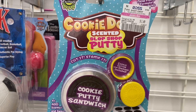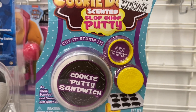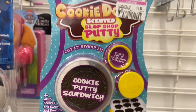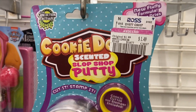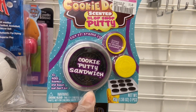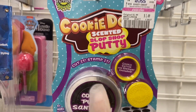Okay, this is cookie dough scented slop shop putty. It's a cookie putty sandwich. We have no clue what this is — if you guys know, let me know. We are at Ross and this is only $1.49, which is a great price. We might get this for our little one because he loves putty and this smells like cookie dough.